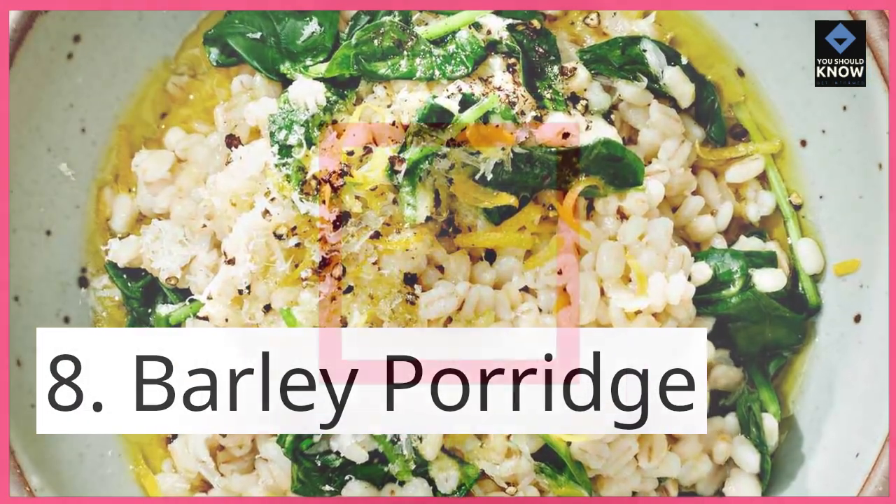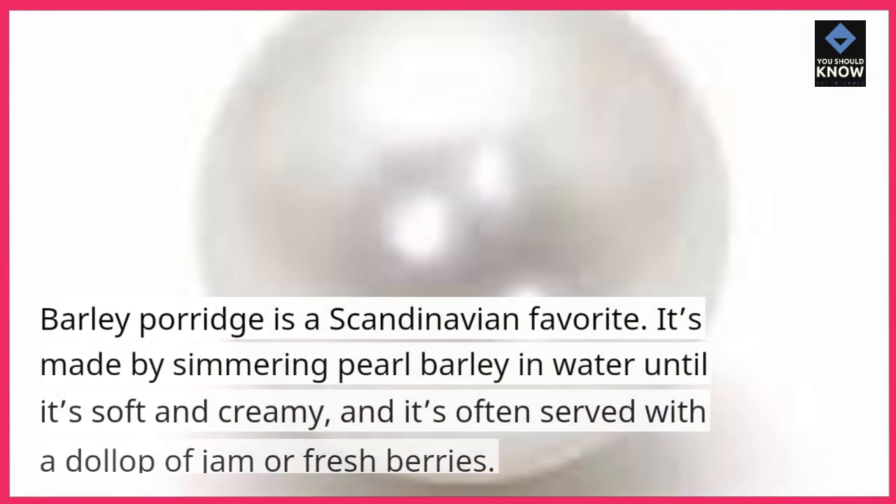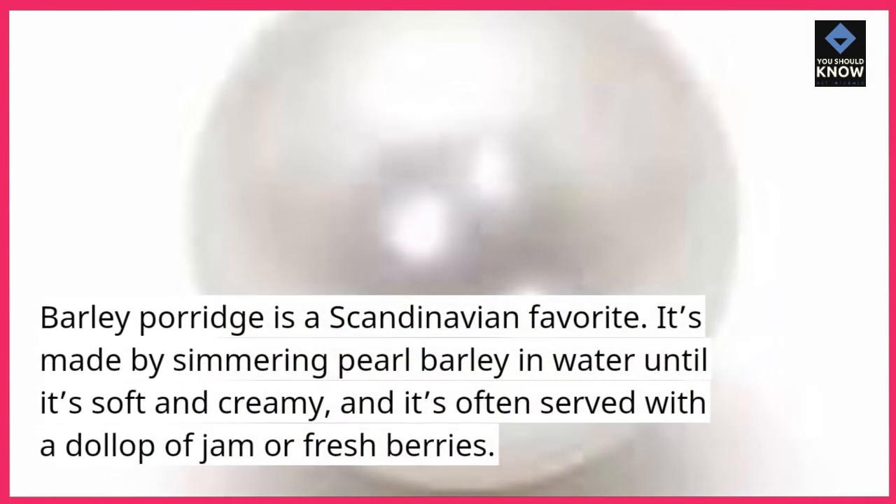8. Barley Porridge. Barley porridge is a Scandinavian favorite. It's made by simmering pearl barley in water until it's soft and creamy, and it's often served with a dollop of jam or fresh berries.